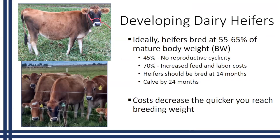Ideally, we want to try and breed these heifers at 55 to 65 percent of their mature body weight. If we try to breed them before they reach this point, these animals haven't reached reproductive maturity, so it's a waste of money. On the other hand, if we wait until these animals are at a larger mature body weight, we have increased feed and labor costs and delayed their time to productivity. Ideally, we want these heifers bred at 14 months so they can calve by the time they're two years of age or 24 months. That's critical, especially in a pasture-based system. Costs will decrease the quicker we reach this breeding weight, but if we try to increase weight too fast, that can be detrimental to future milk production.